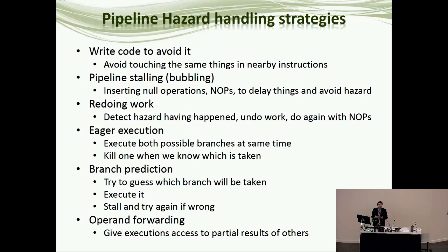Over the years, different approaches have been developed for managing these hazards. Most basically, you can ask users to write their code in ways that avoid them. For example, a data hazard can occur if you store something and then load it back in the next instruction — you could just ask users not to do that, or have a program that checks assembly code and gives a warning if they try a store followed by a load.